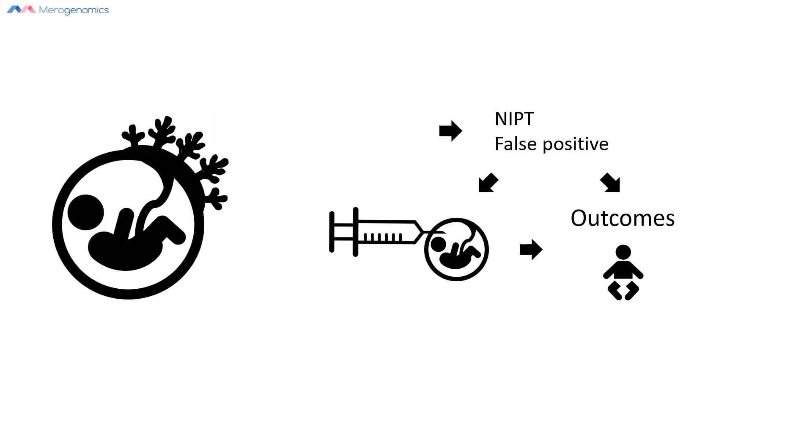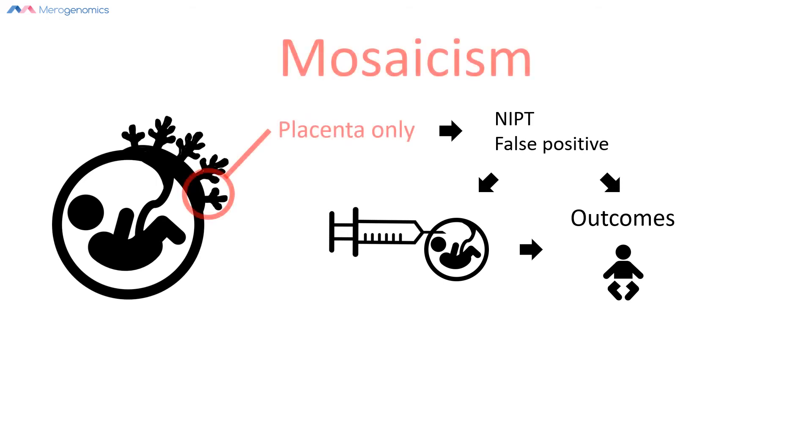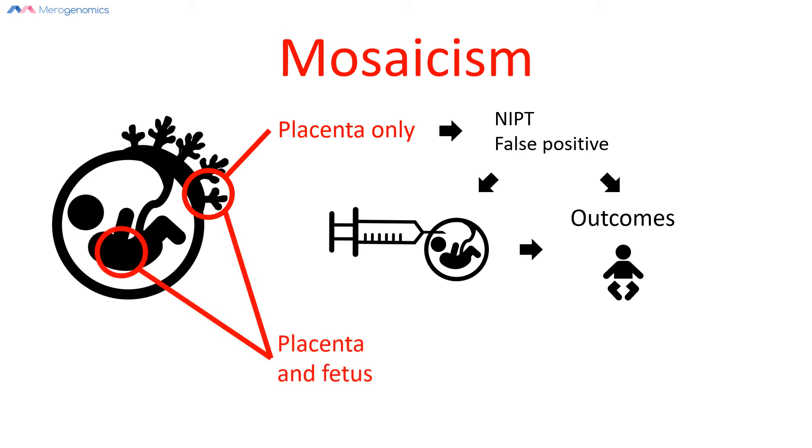Now we'll get into what placental mosaicism actually is. It is an event where only a fragment of the placenta is affected with some chromosomal abnormality while the rest of the placenta and the fetus are normal — which would still lead to a false positive result depending on how much placenta is affected. Another possibility, which is much more rare, is that a portion of the placenta and a portion of the fetus are both affected.